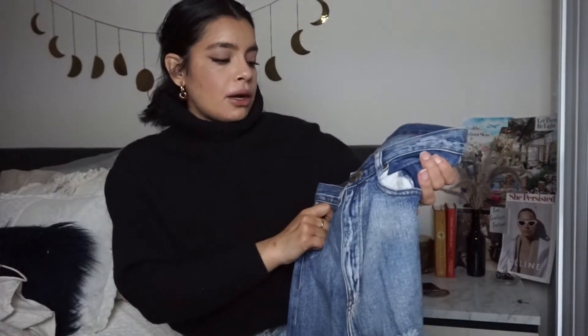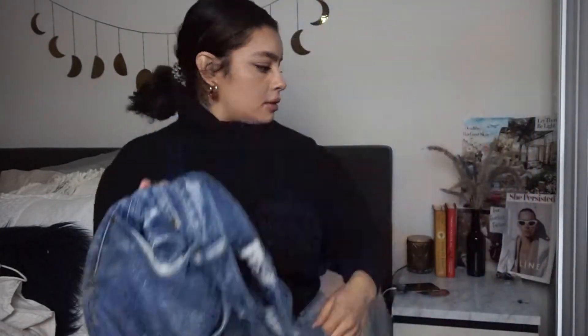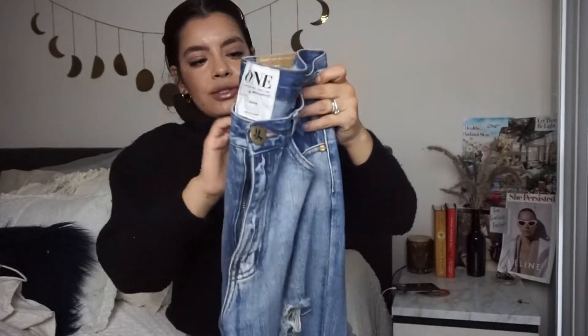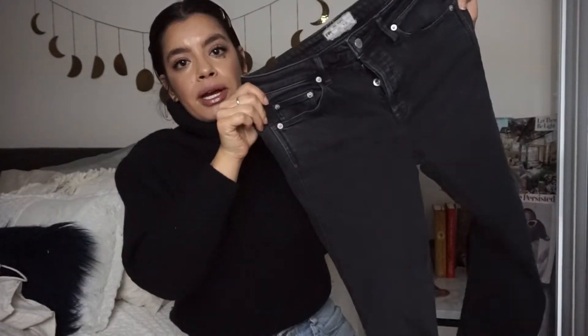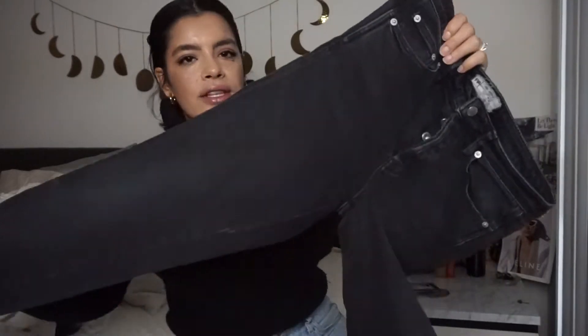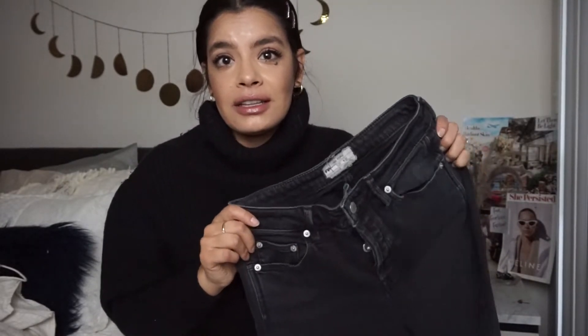Then I picked up this pair of One Teaspoon denim trashed skinny jeans. I have two pairs up right now and they haven't sold, so I might throw a little sale up. And another pair of jeans — these are Free People, semi-high-waisted. I don't know what to call this wash — it's like between a black and a gray. If you guys know what this wash is, please let me know in the comments below.